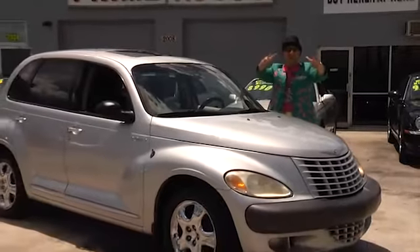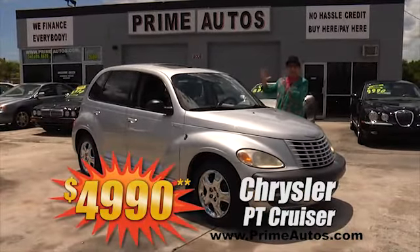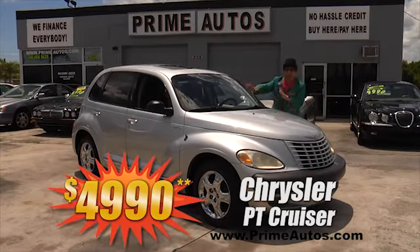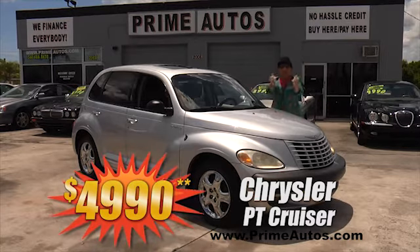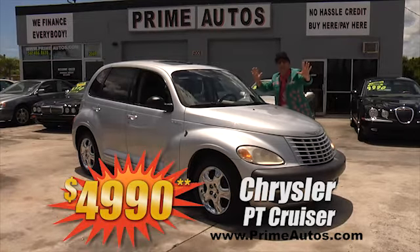You know the Deal Man always gives you more for your money, so check out this PT Cruiser. This one's the top-line limited edition with luxurious leather, moonroof, alloy wheels, and a low price of only $4,990.